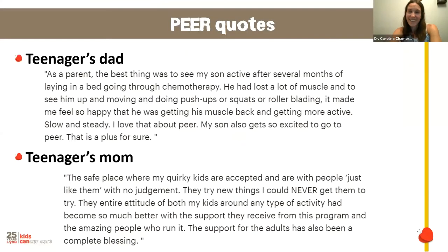Here are a couple of quotes from parents of teenagers in the program. I'll let you read those, as they reflect what we try to do at the PEER program and why physical activity is so important — not just physiologically, but psychologically — in recovery.